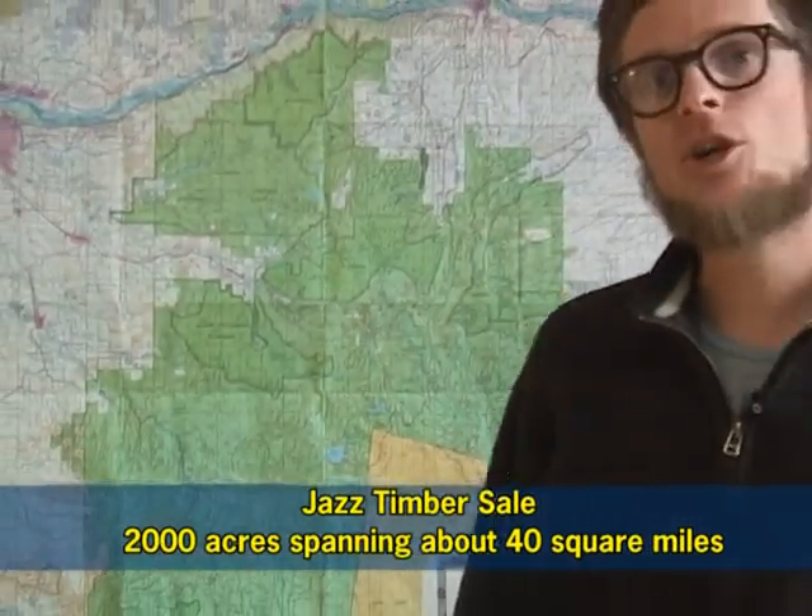It's 40 square miles and it encompasses 2,000 acres of logging. We continuously see this on Mount Hood — the timber sales are getting bigger and bigger, and it's making it really impossible for BARK and the public to monitor their own public lands.